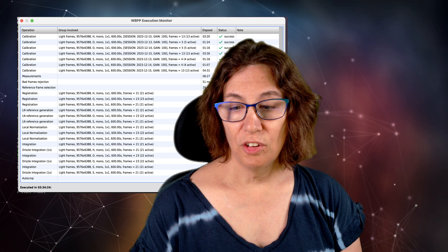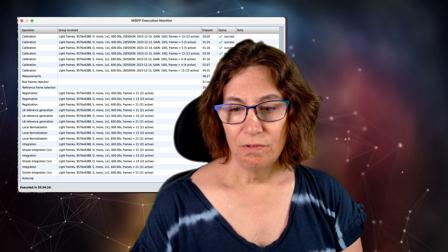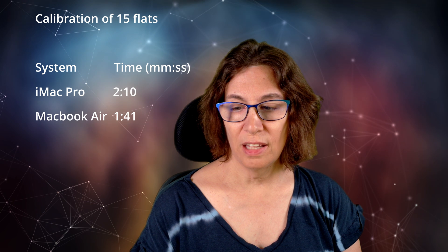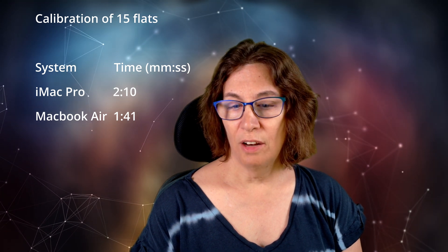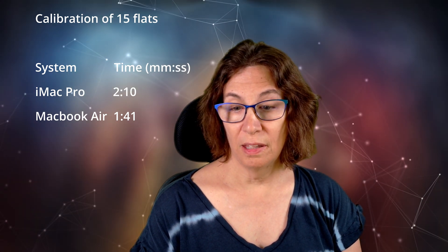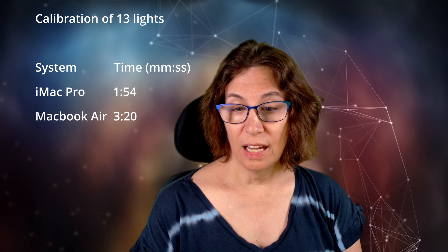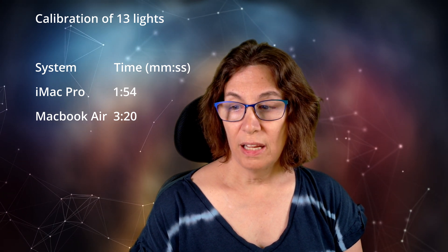The fans on the iMac Pro aren't obnoxiously loud, but they're definitely noticeable when they get much over idle, and at full speed put a fair amount of noise and heat into the room. On the other hand, the MacBook Air took 3 hours and 34 minutes. That really doesn't tell the whole story — let's look at some of the individual processes. Calibration of 15 flat frames took 2 minutes 10 seconds on the iMac Pro versus 1 minute 41 seconds on the MacBook Air. However, calibration of 13 light frames on the iMac Pro took 1 minute 54 versus 3 minutes 20 on the MacBook Air.